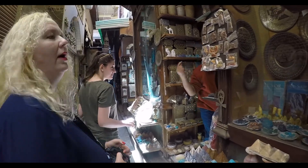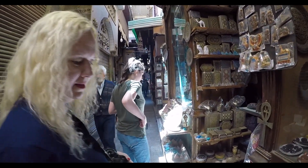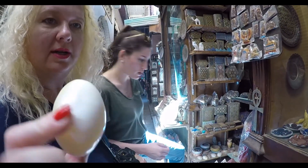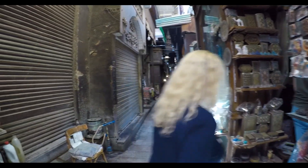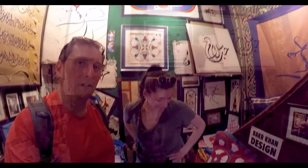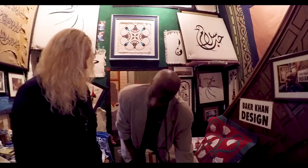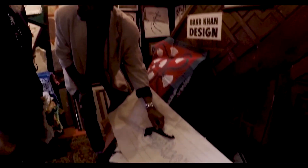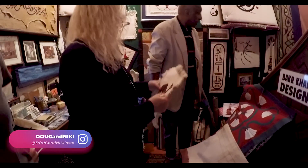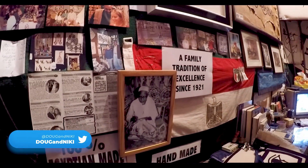We're closing in on one of our favorite little shops — an artist's shop called Bakar Khan. They've been a second-generation artist who has been there forever. We're in the Bakar Khan Design Company. The designs are first drawn by pencil, then they find the fabric. His father started this in 1921 — so this shop has been going for over a hundred years.